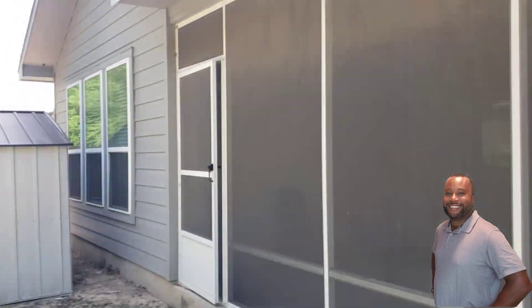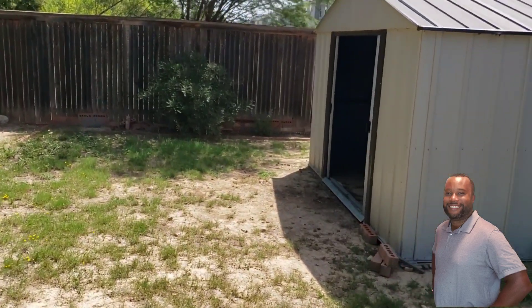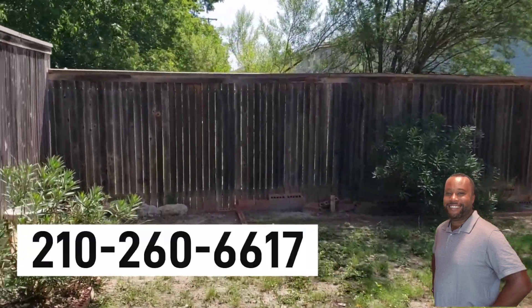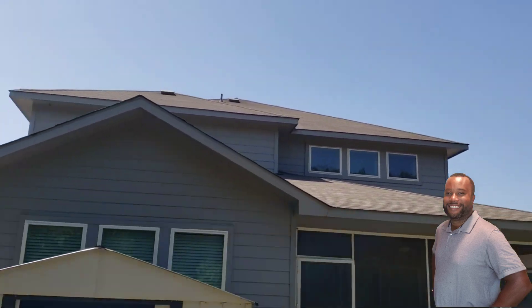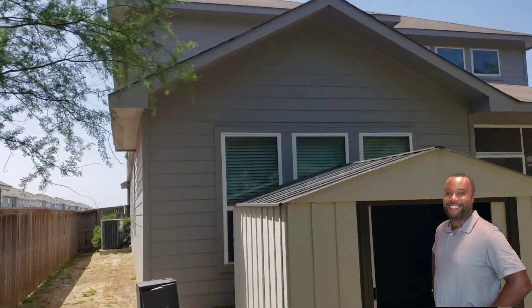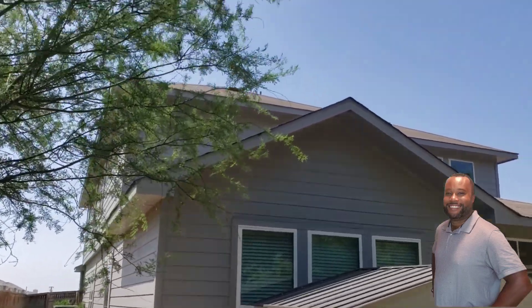Hopefully you guys enjoyed the tour. If you have any questions about this property, give me a call at 210-260-6617. Again, this property is in Selma, Texas, and the owners are entertaining offers. Let me know how you find this. Have a great day.